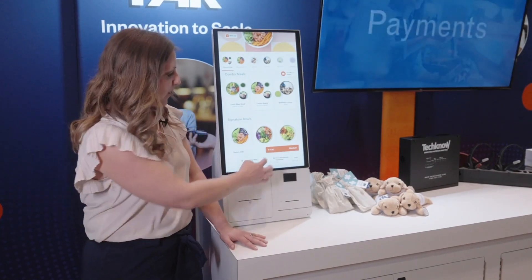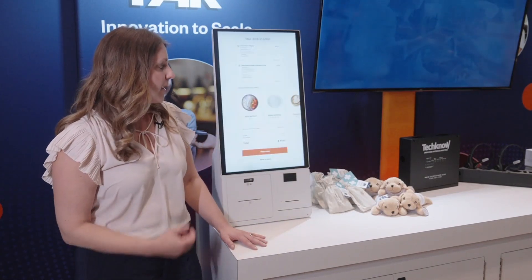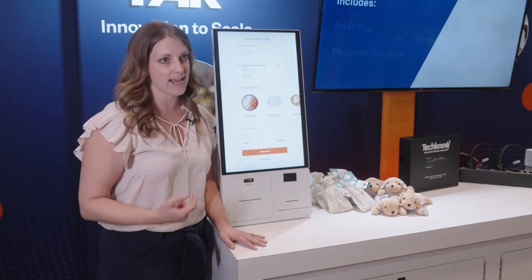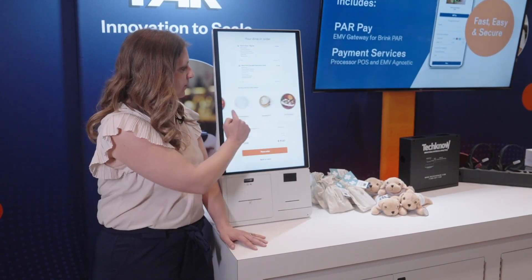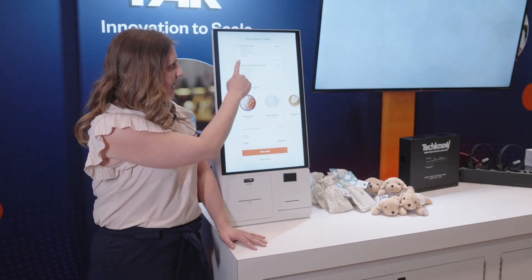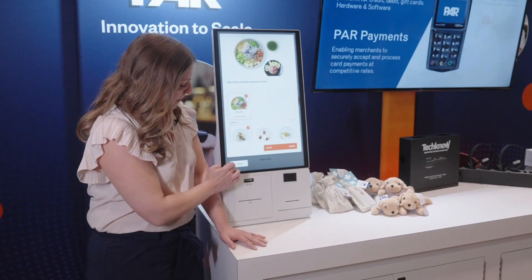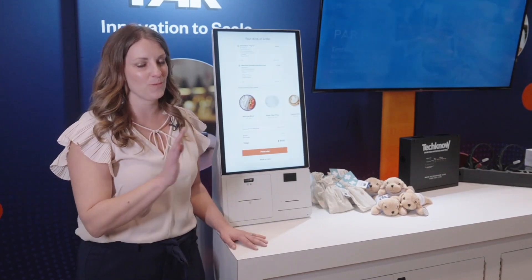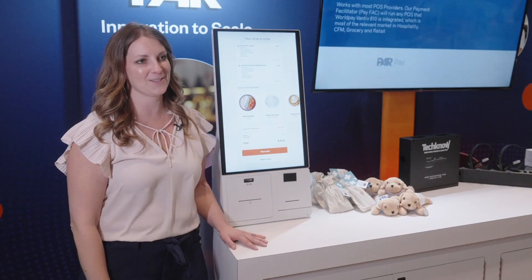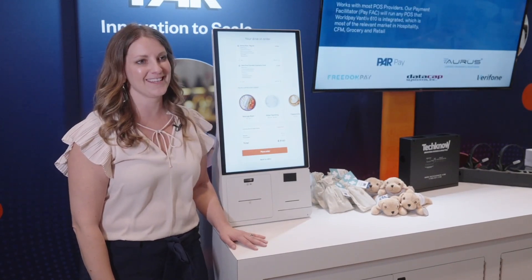When we partner with Punch, this supports the mobile ordering flow to the next level by allowing you to scan and sign in, earn points, utilize your rewards or offers, as well as give you the opportunity for additional cross-sell and be able to edit your menu quickly and easily in real time. We have payment processing functionality through multiple providers, but of course enhanced with PAR Pay, and we're excited to be able to support customers at the next level.